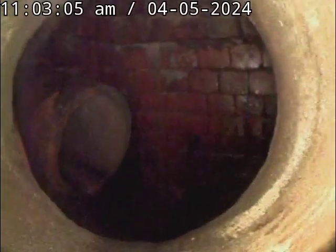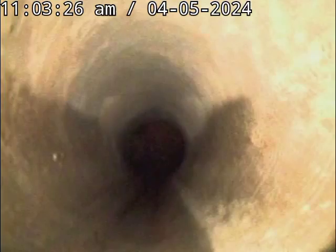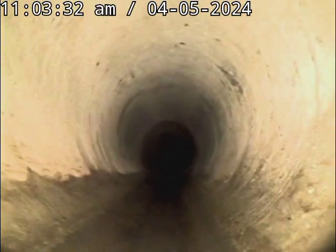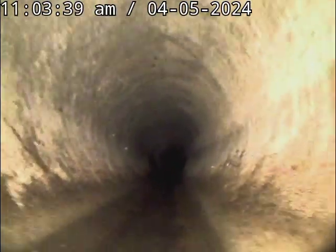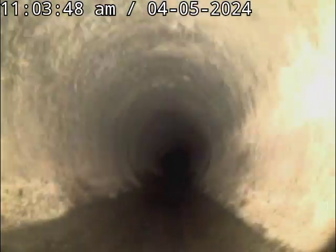Here we are — this is us into the next manhole chamber down the bottom of the hill. Everything's looking good, all in good order. We'll just pull up nice and slow.